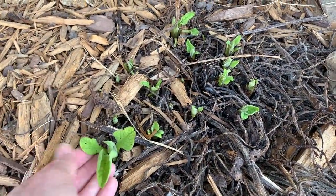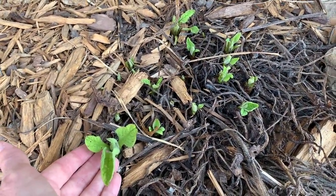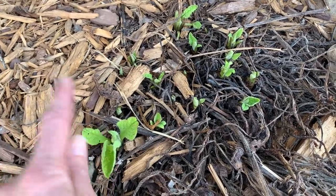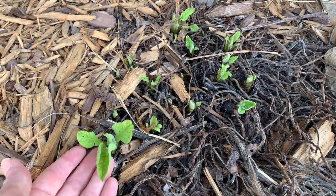Looky here, y'all. My comfrey is all coming back in this spot. Looking good, looking good. Mr. Charles, old Alabama gardener, I know you're smiling down on us right now.